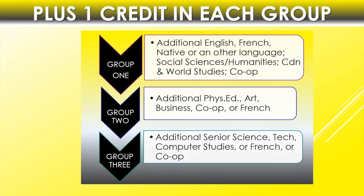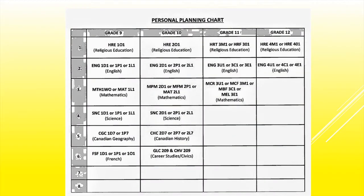In addition to the compulsory credits we just reviewed, this slide shows additional credits in three different groups. Group 1 includes an additional English credit like a writer's craft course, another French, a native or another language course, social sciences and the humanities, Canadian and world studies, along with co-op. Group 2 is an additional phys ed, art, business — much like your BTT course that some of you have already studied — co-op, or French. Group 3 is an additional senior science, technology, computer studies, or French, and again co-op.